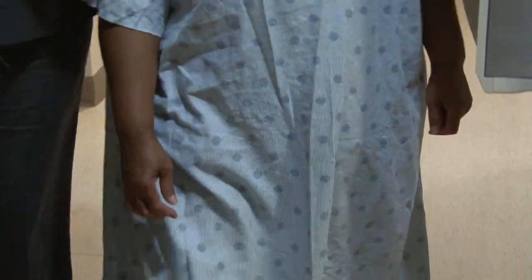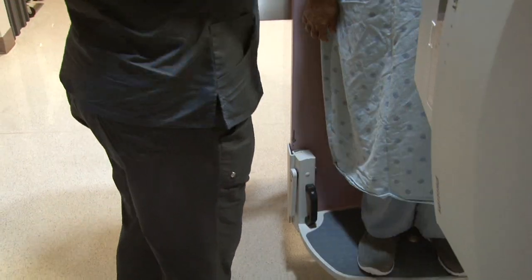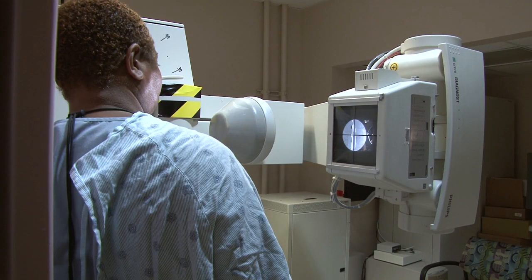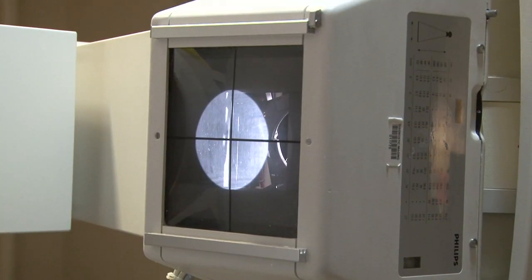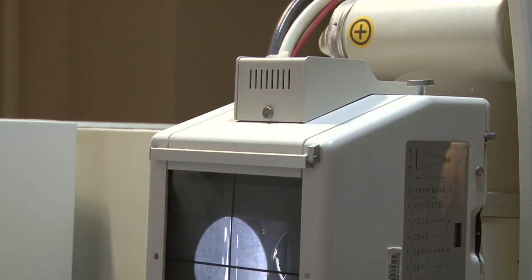During the test, you will be asked to change into scrubs or a hospital gown. Your personal items will be secured in a locker. You will stand between a table and a fluoroscopy machine. You will drink a contrast medium.